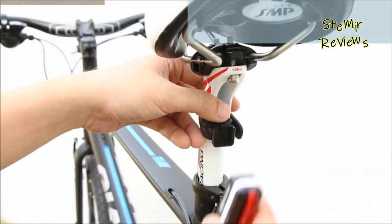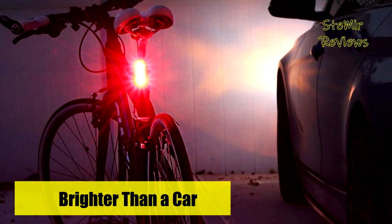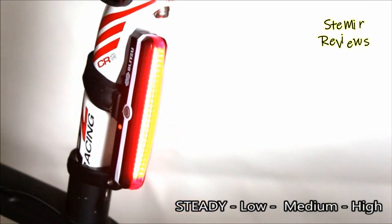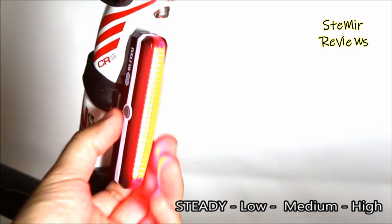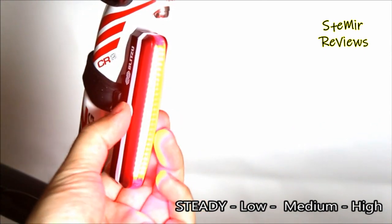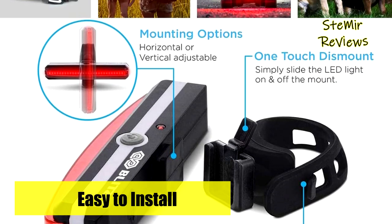The 260-degree wide-angle visual design provides more visibility than any lights on the market. Whether you're running, walking your dog, cycling, skateboarding, or hiking, these safety lights will keep you safe and secure. Hook onto your belt, running gear, reflective vest, backpack, dog collars, harnesses, or anywhere on your clothing.